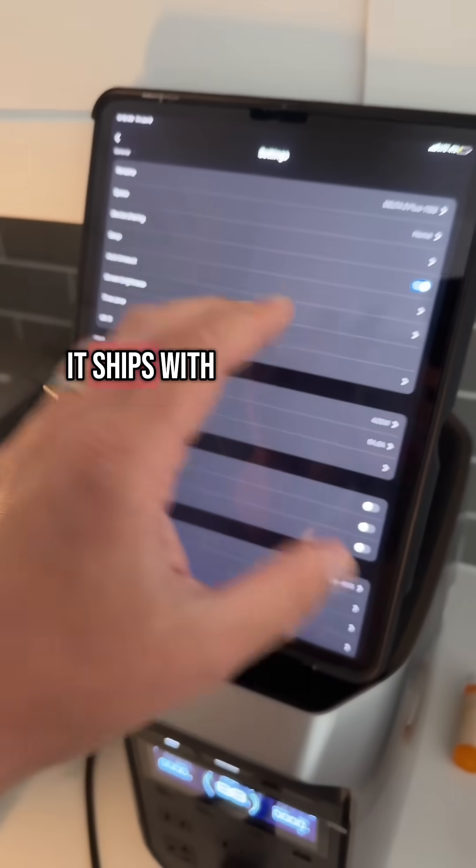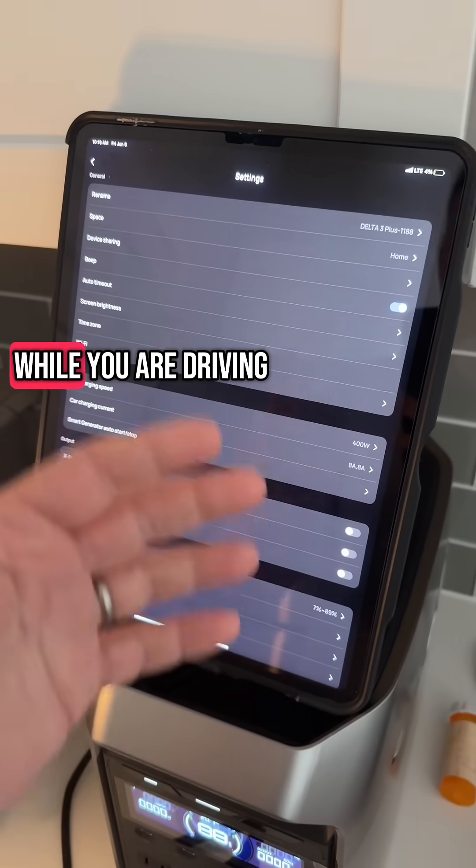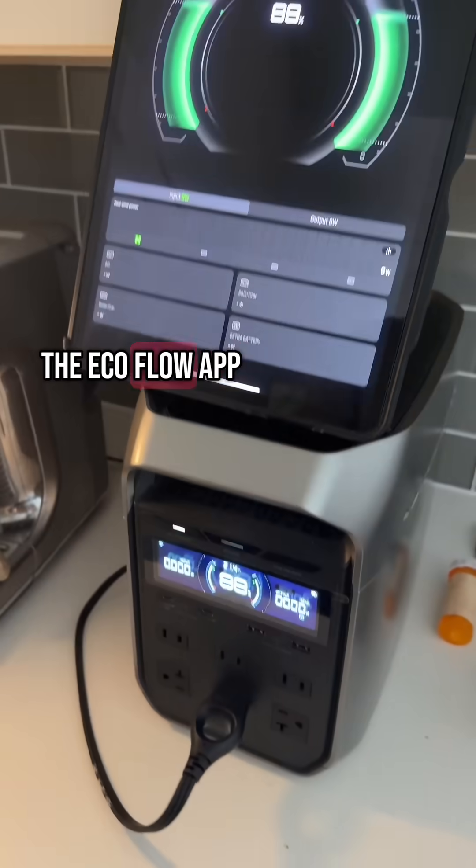It ships with the car adapter as well, and you can configure this to be a UPS while you are driving, which is super cool. There are so many great settings and options here in the EcoFlow app.